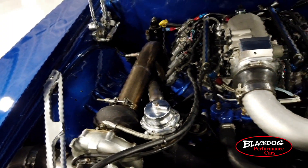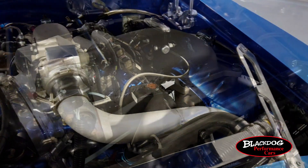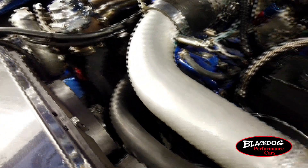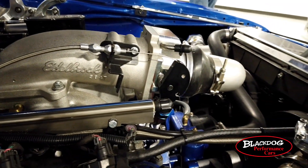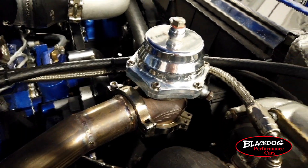Under the hood of this '69 Firebird is where we really get to the fun part. What you see in front of you is an L33 all-aluminum 5.3 liter V8 engine. The rings have been capped for boost. It features head studs, LS9 gaskets, Melling oil pump, billet timing set, and a custom cam.